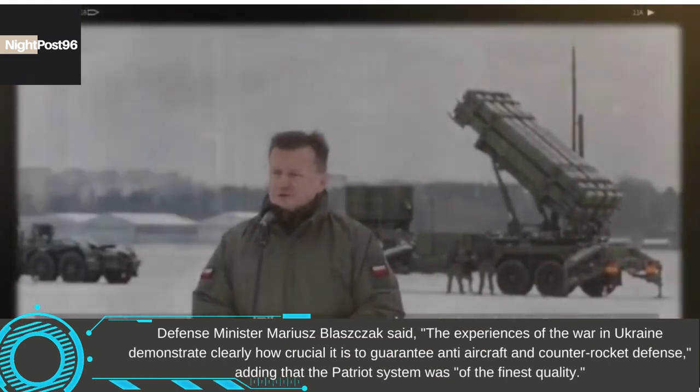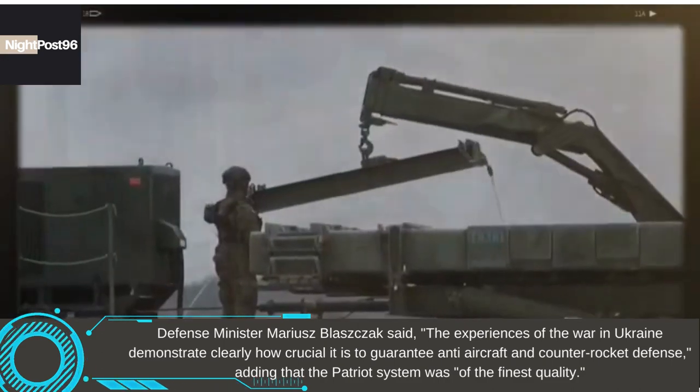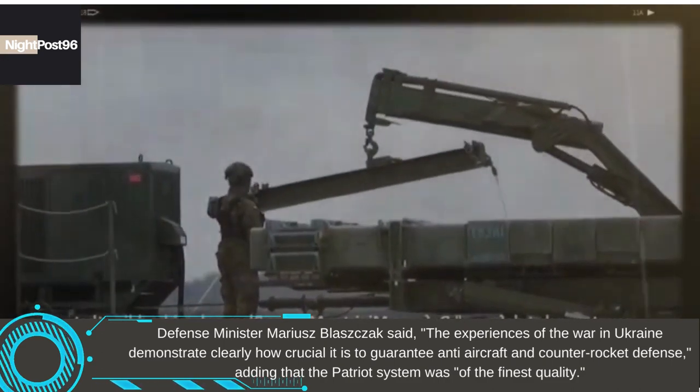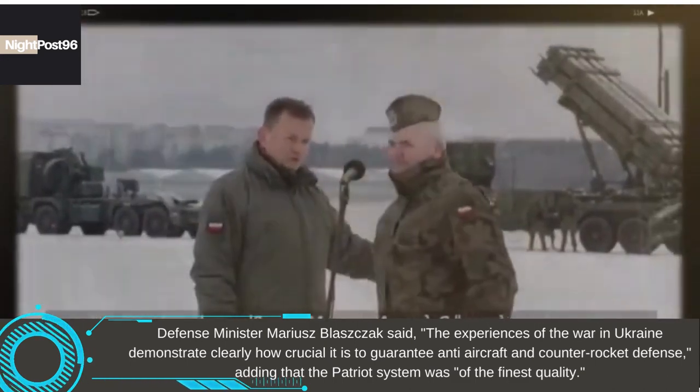Defense Minister Mariusz Błaszczak said the experiences of the war in Ukraine demonstrate clearly how crucial it is to guarantee anti-aircraft and counter-rocket defense, adding that the Patriot system was of the finest quality.